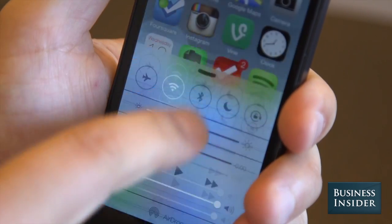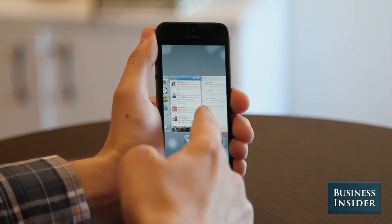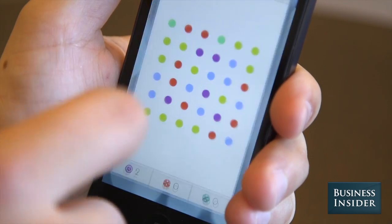Multitasking is a lot better, too. Now, when you double tap the home button, you get this beautiful view of all the apps you have running. Tap the app to open it up, or swipe it away to close it for good.